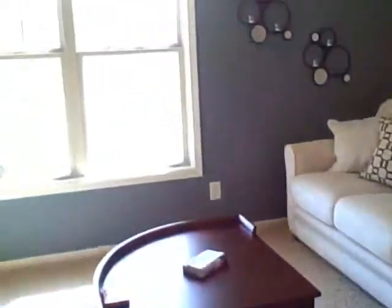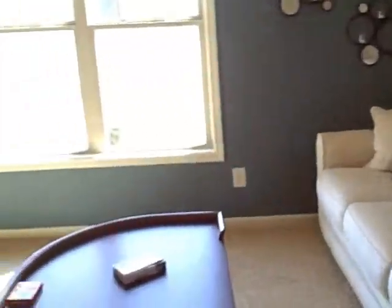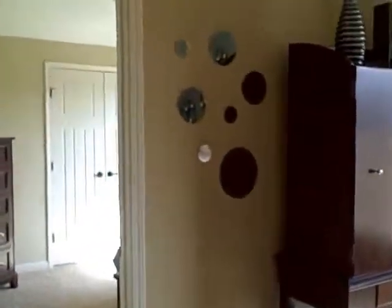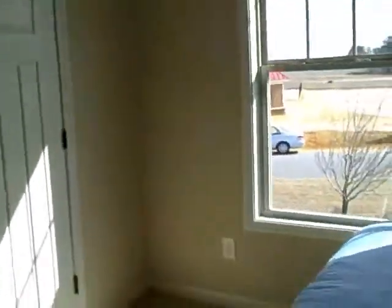Okay, let's go upstairs. We have this Berber carpet going up — it's a nice carpet, it's an upgrade. Here's the loft. And a bedroom — small bedroom here. I love the way they've been in stores. The closet.